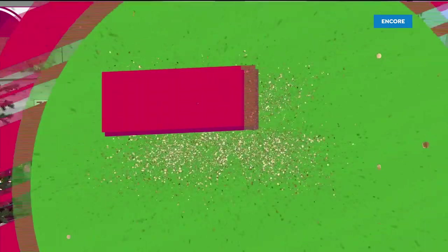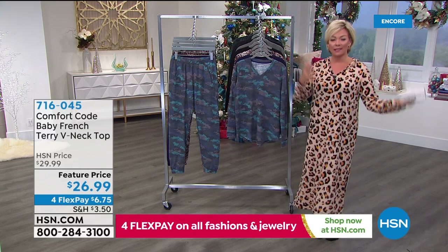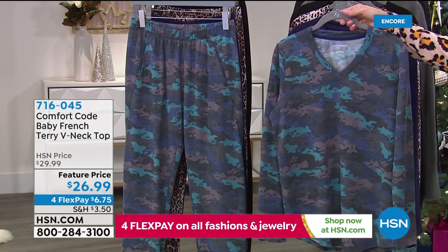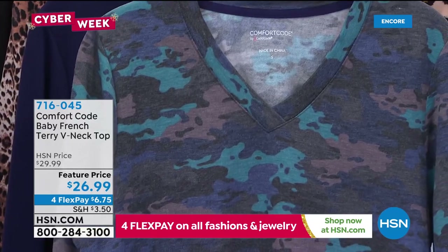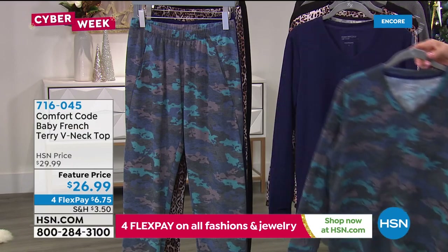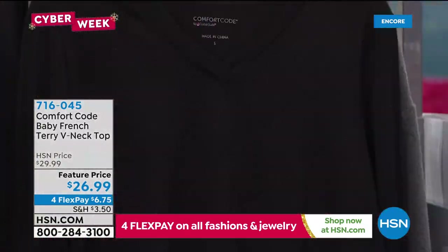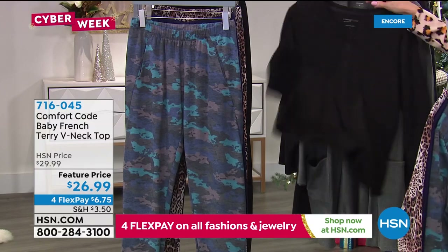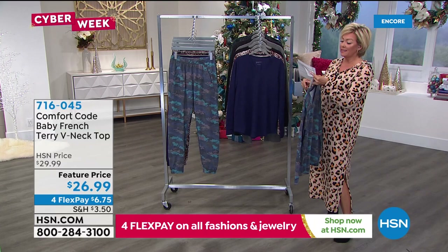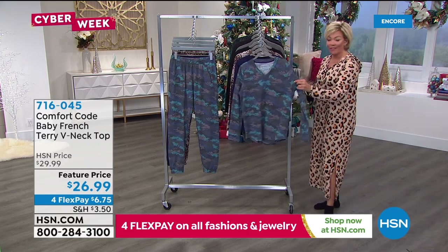We've got separates. Some of us have different sizes on top and on bottom, so this is an option — a baby French terry V-neck top. The choices are: navy multi-camo, solid navy, natural animal, and solid black. Four choices for you at 26.5 inches in length. It is 62% poly, 33% rayon, 5% spandex — machine wash and tumble dry. We have all sizes, small through 3X.